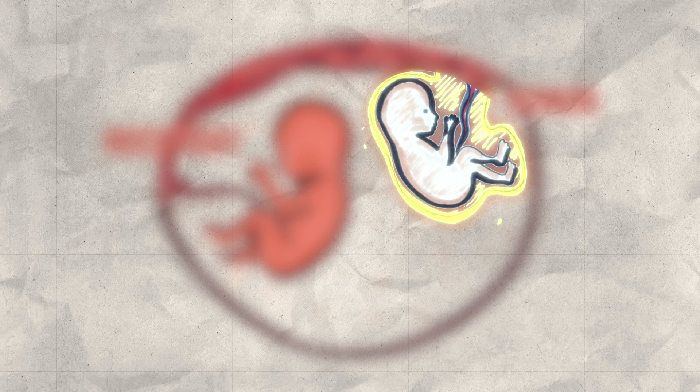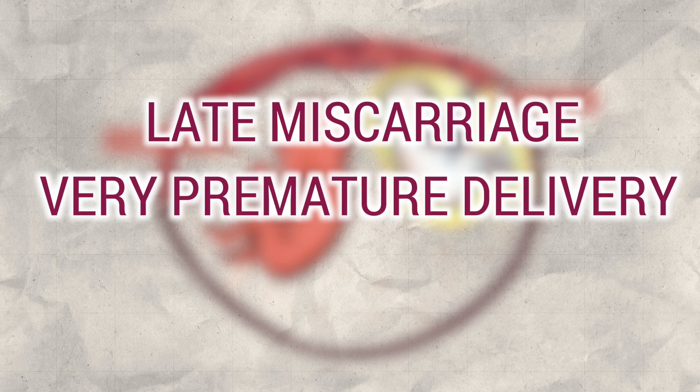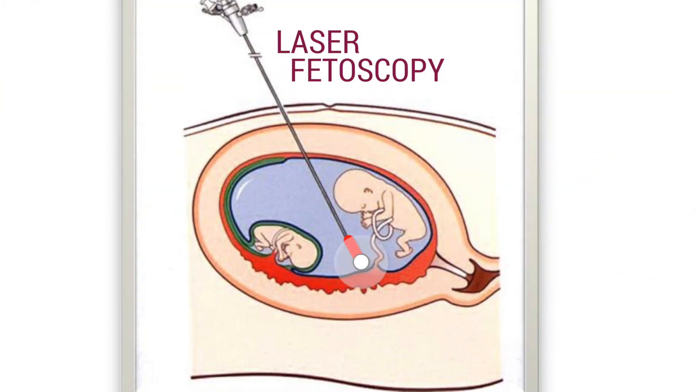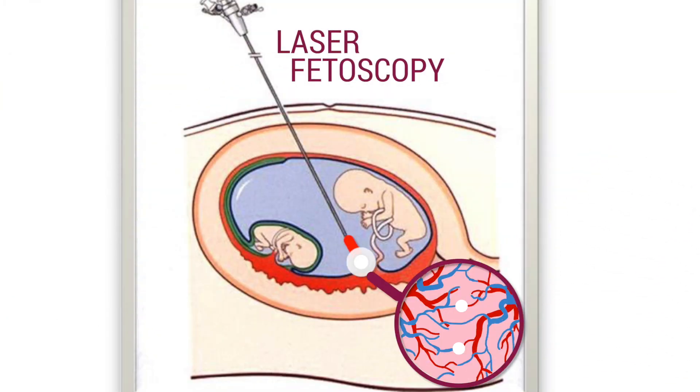This phenomenon, once initiated, does not regress and leads to either a late miscarriage, a very premature delivery, or a fetal death of one or both twins. Laser fetoscopy can interrupt the anastomoses and thus stop the evolution of twin-to-twin transfusion syndrome, allowing the pregnancy to continue.